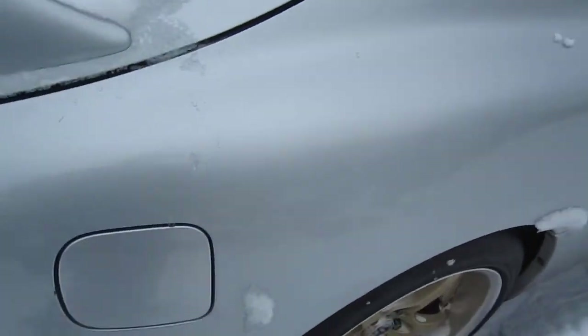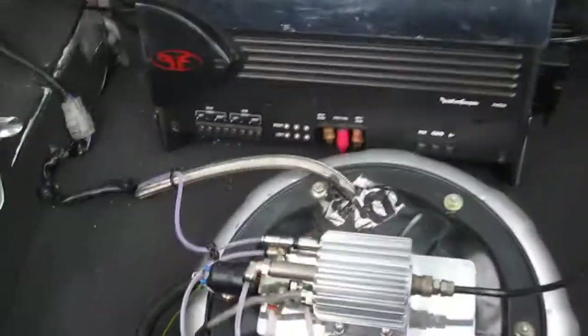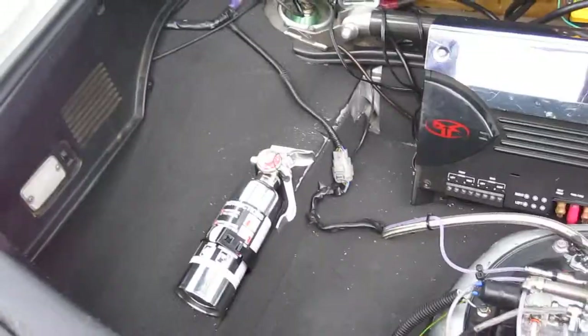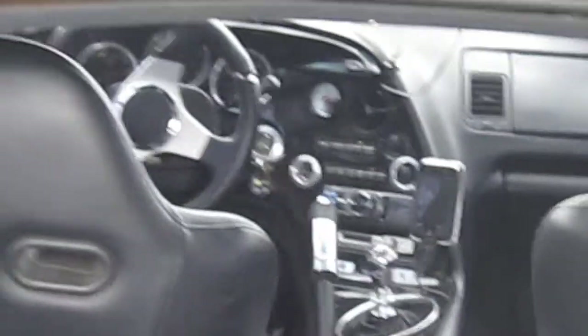Custom interior. You can open the door. First of all, checking out the trunk — he's got a Methanol 50/50 mix. As you can see, he's got a custom setup in the back: back mounted, rear mounted battery, fire extinguisher.